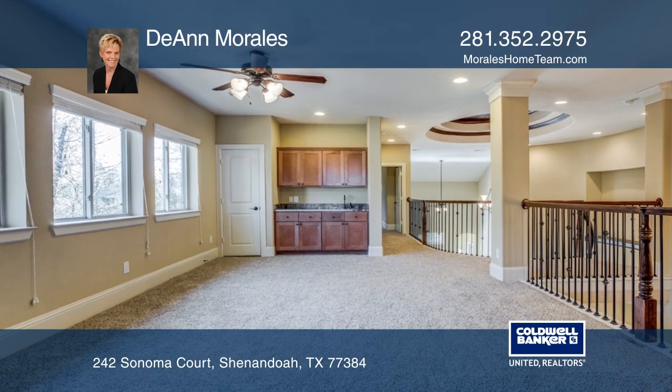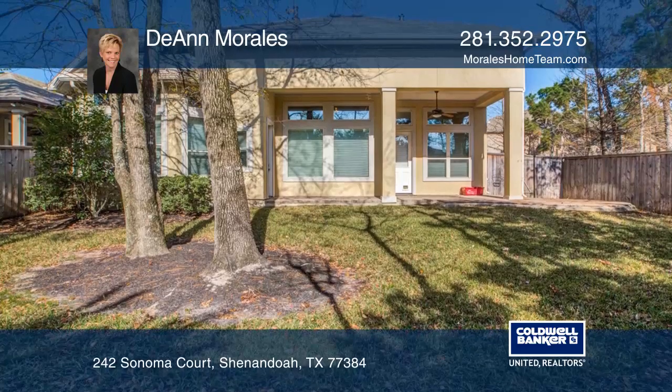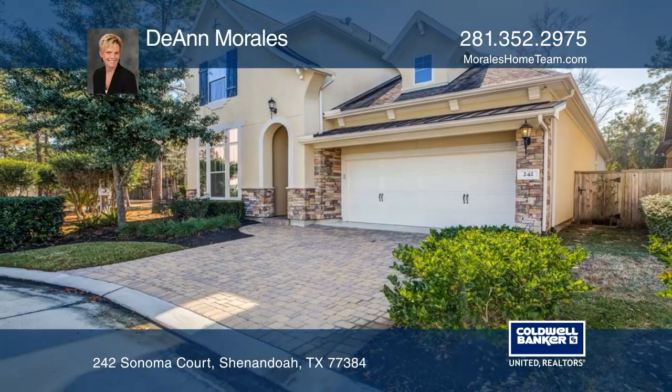This home is located right next door to manicured permanent green space, so you have lots of privacy. Act now and make this home yours by calling Deanne Morales.